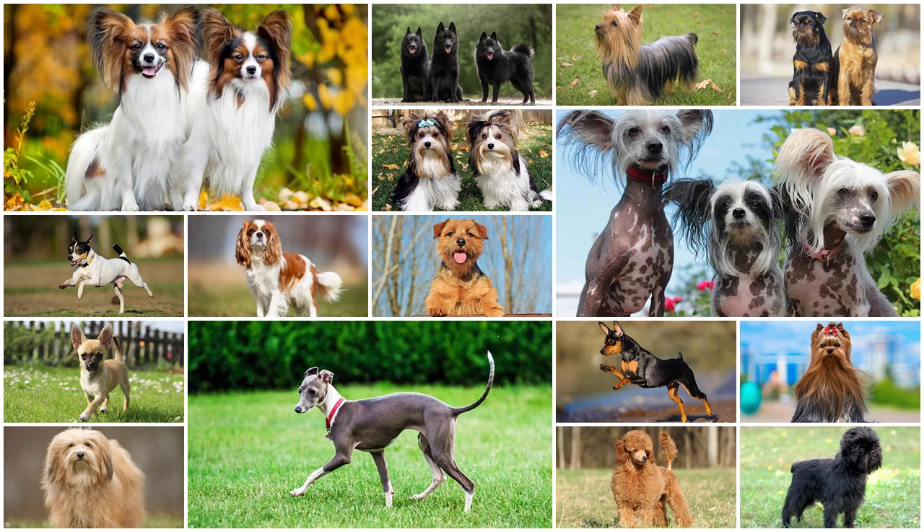Welcome to Nguyen Nam podcast channel. Small dogs are some of the most popular dog breeds in the world. Not only do they take up less space, but they also usually have large, fun personalities. Many people like smaller dogs because small breed supplies are generally less expensive, and small dogs live longer and can be ideal for apartment living.